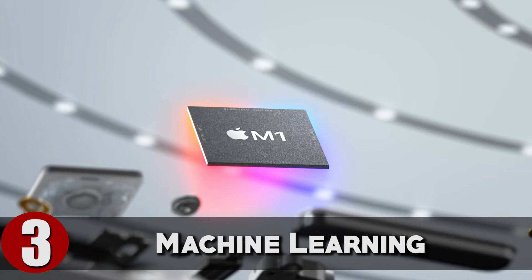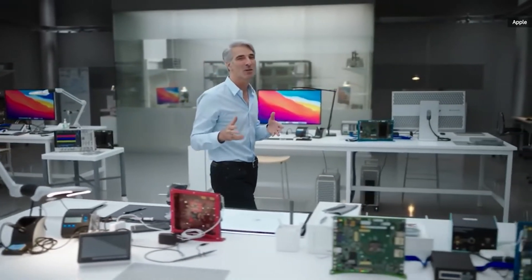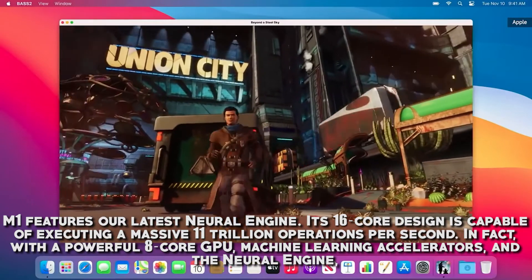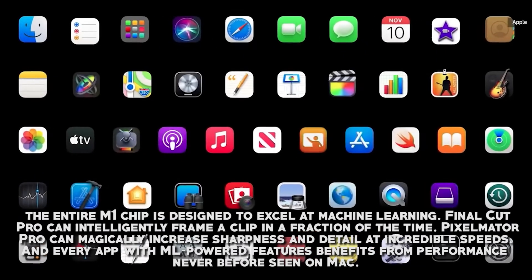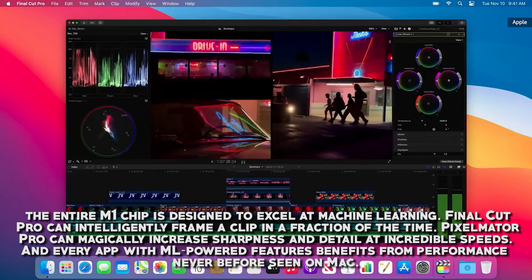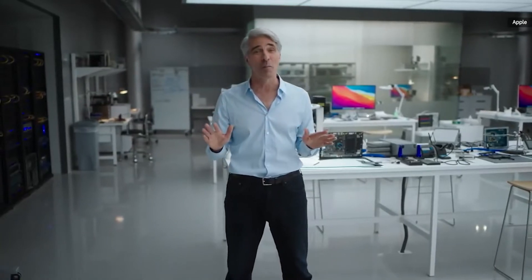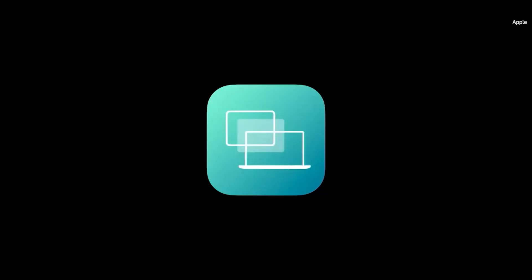Interestingly, the Apple M1 chip has the ability to learn and perform even better over time. M1 features Apple's latest neural engine — a 16-core design capable of executing a massive 11 trillion operations per second. With the powerful 8-core GPU, machine learning accelerators, and the neural engine, the entire M1 chip is designed to excel at machine learning. Final Cut Pro can intelligently frame a clip in a fraction of the time, Pixelmator Pro can magically increase sharpness and detail at incredible speeds, and every app with ML-powered features benefits from performance never before seen on Mac.